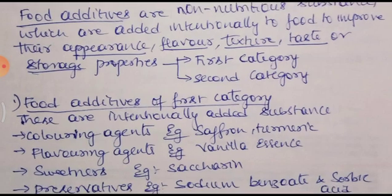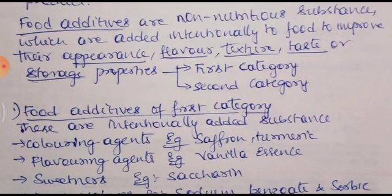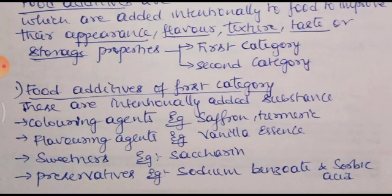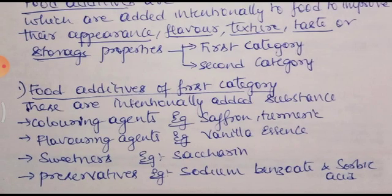There are two types of food additives: first category and second category. First category food additives are intentionally added to food. They are coloring agents — for example, saffron and turmeric. Saffron is usually added for making kesari bath. Turmeric gives yellow color and is used for making different types of food dishes.